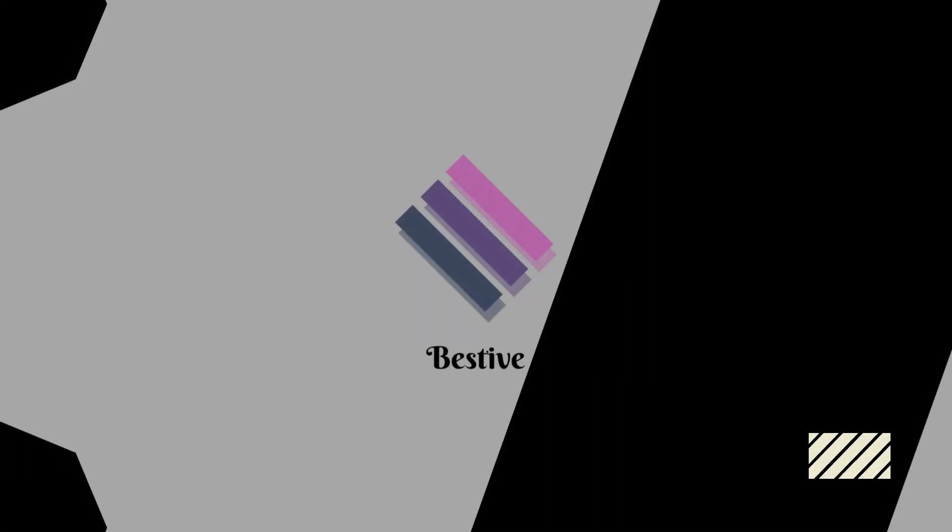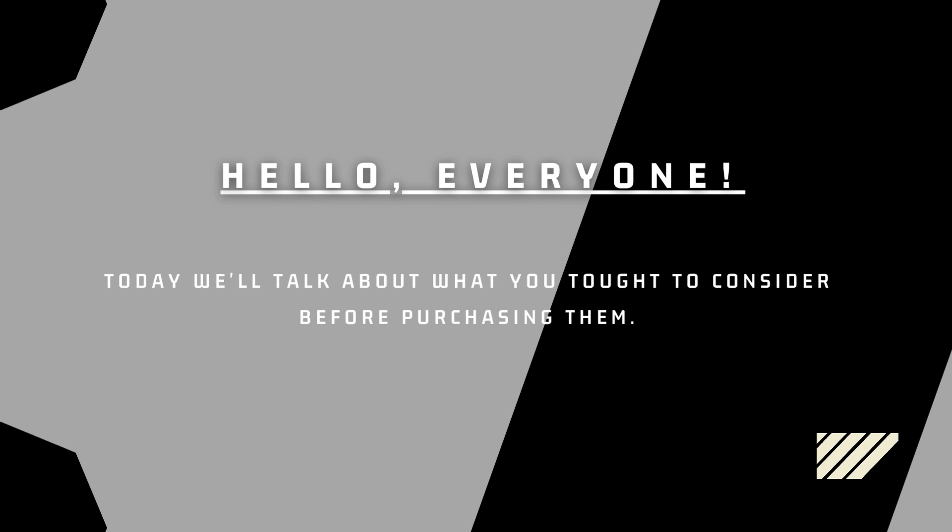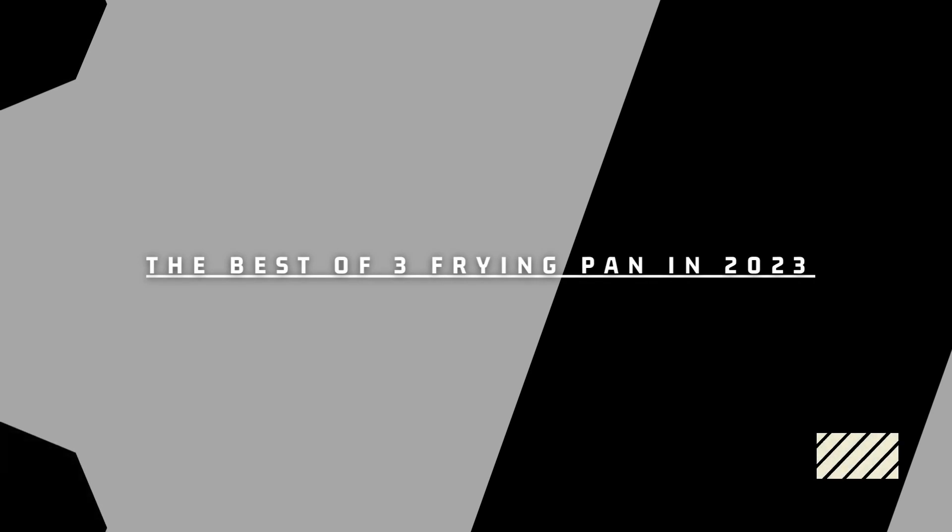Welcome to the Best of YouTube channel. Hello, everyone. Today we'll talk about what you ought to consider before purchasing the best of three frying pans in 2023.